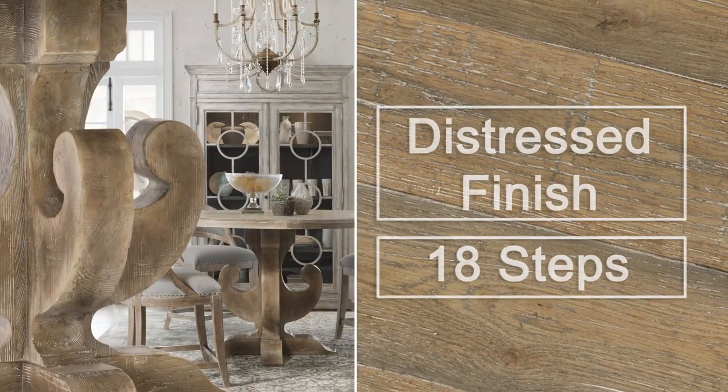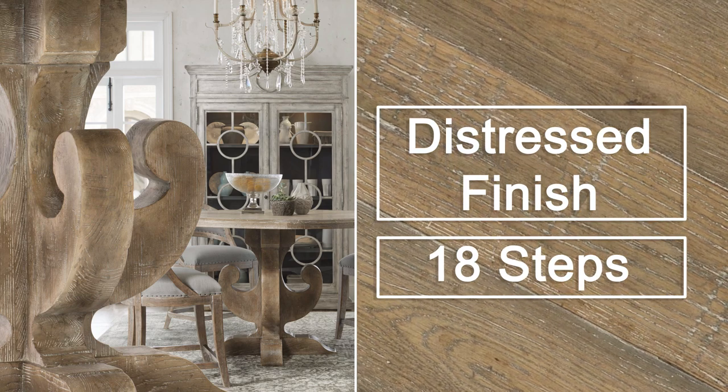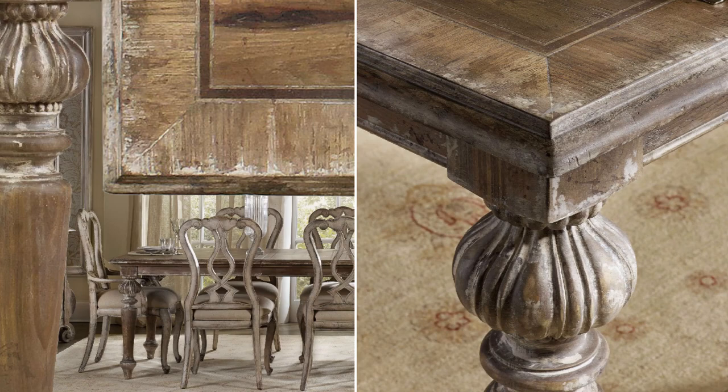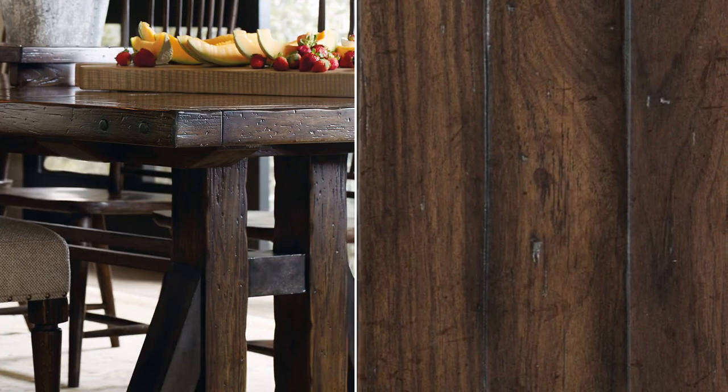Complex or distressed finishes, like this one, go on to receive even more attention — up to 18 steps. Finish distressing techniques create a worn, aged look that's unique to each individual piece. It's a very labor-intensive manual process, not just a simple spray.